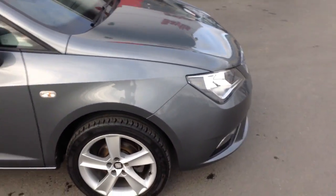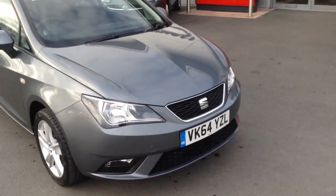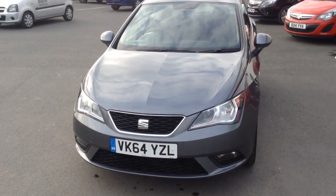If you'd like any more information on this car at all, or if you'd like to come down for a test drive, please contact Bayliss Vauxhall Hereford on the link below. Thank you for watching.